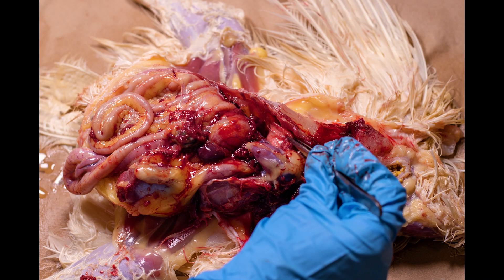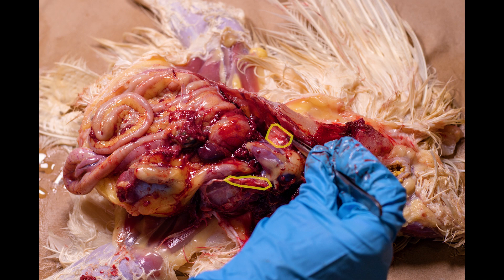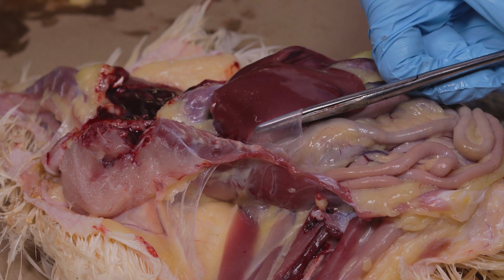Now we will show you the cardiopulmonary system in the chicken. This consists of the heart, lungs, and air sacs. The heart is located just above the liver. It is a firm structure shaped like an ice cream cone. The heart has four chambers. The lungs are located underneath the heart and are attached to the ribs in the bird. Birds have unique structures called air sacs that store air inside of the bird. There are nine air sacs inside of a bird. This allows the birds to have unidirectional air flow throughout their respiratory system, making their respiratory system more efficient than in mammals.